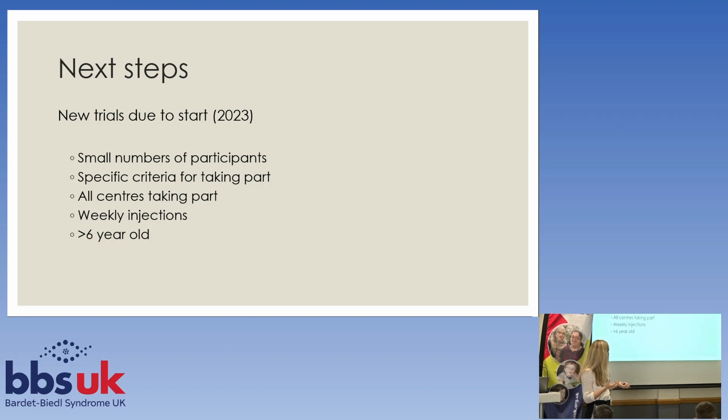The next steps are that there are new trials due to start. We're hoping to start at the beginning of 2023, but that's pending some approvals, so there's a little bit of uncertainty about exactly when. It's going to be a small number of participants — more than two, but we don't quite know how many we will have capacity to take on yet.